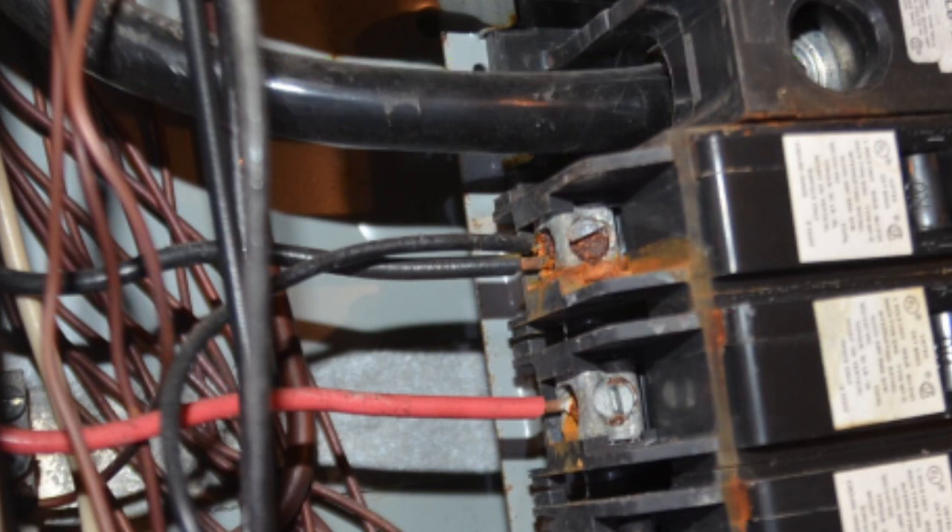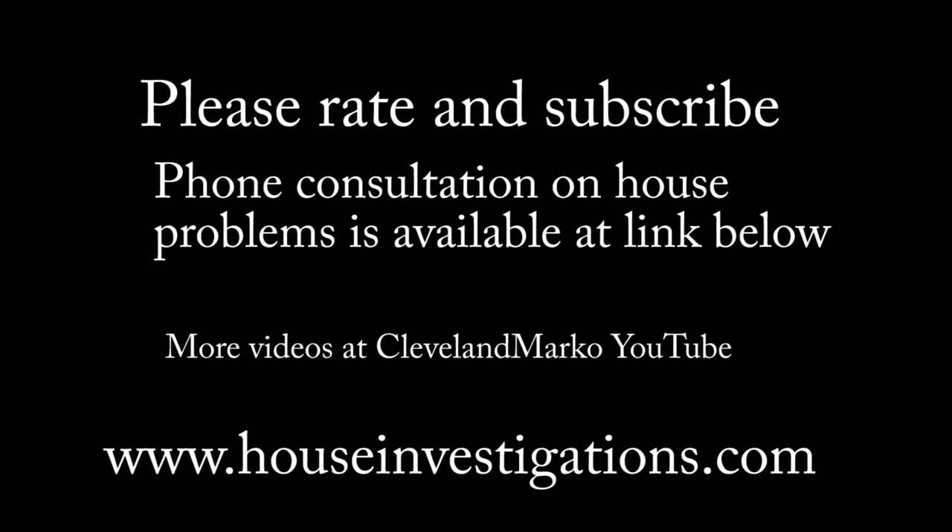Please watch my other videos that explain this and other house conditions. Please rate and subscribe below. You can also get more information on my website at www.houseinvestigations.com.